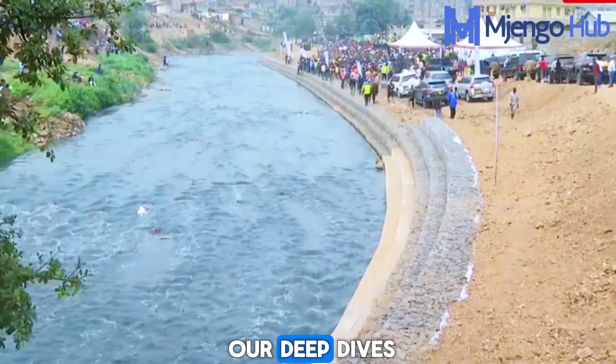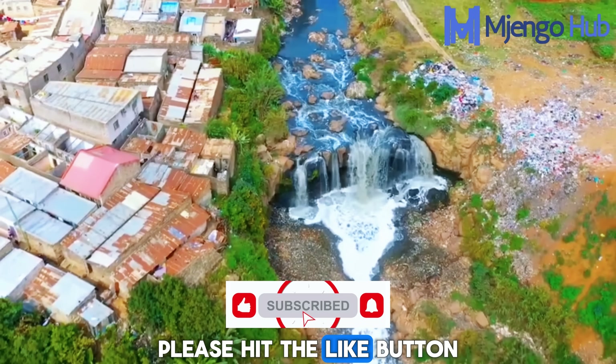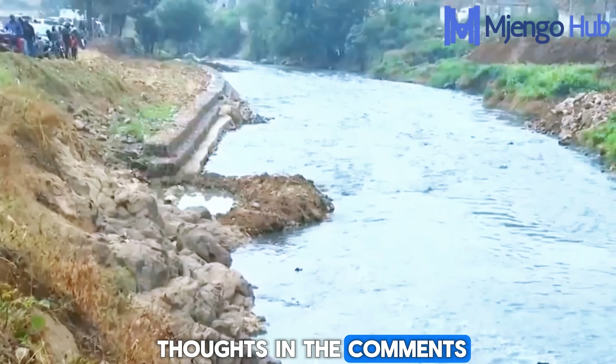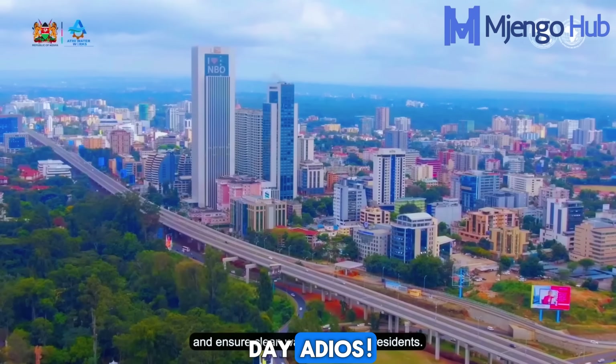If you are enjoying our deep dives into the infrastructure that shapes Kenya, please hit the like button, share this video with your networks, and share your thoughts in the comments. Have yourself a wonderful day. Adios!